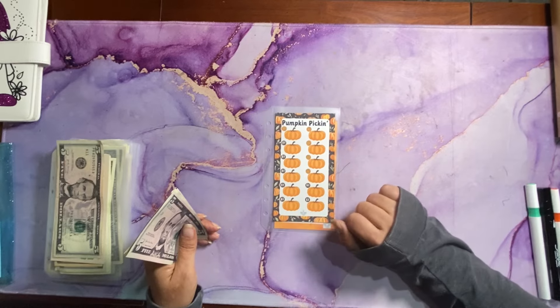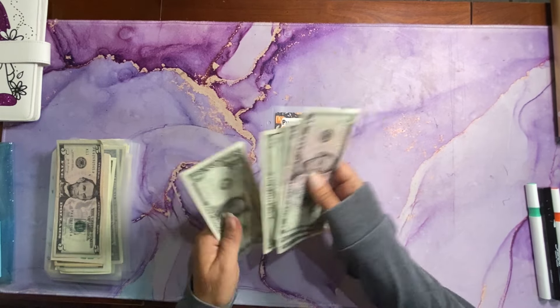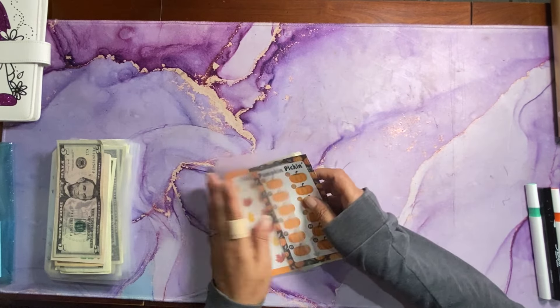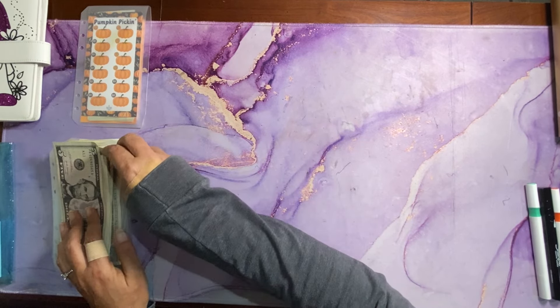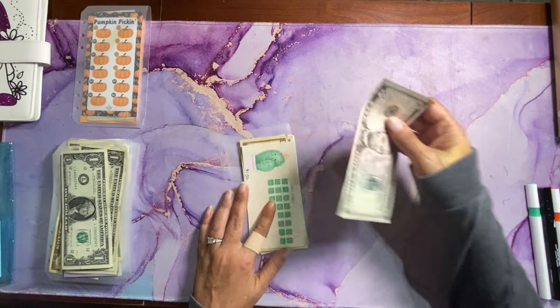So we marked those two twos off and total saves so far is $9. I will have the direct link to this listing — it's free in my Ko-Fi — listed down below. And I will have everybody whose challenges I'm using linked down below as well.